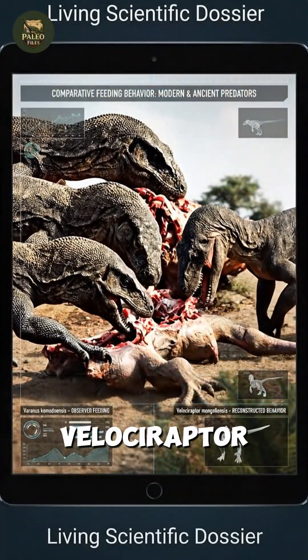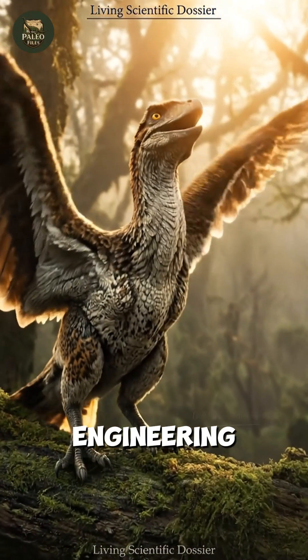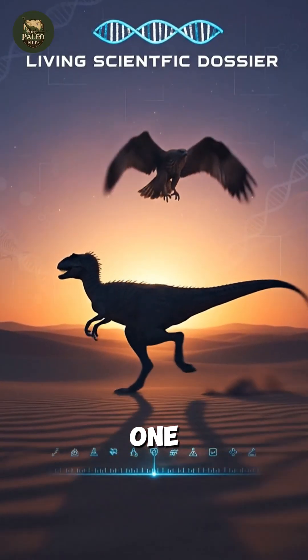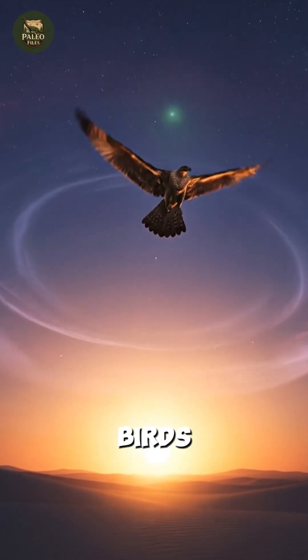The real Velociraptor does not need cinematic exaggeration. It stands as a marvel of evolutionary engineering — warm-blooded, feathered, agile, and adapted to one of Earth's harshest environments. A true bridge between ancient dinosaurs and modern birds.